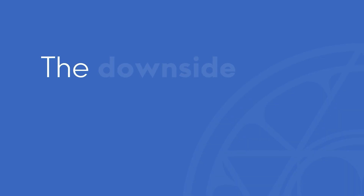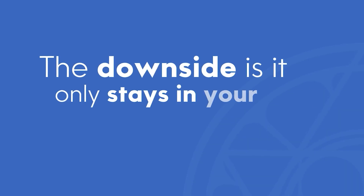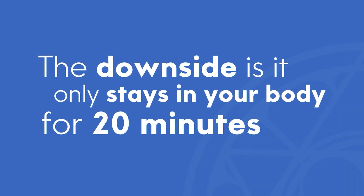As compared to the intravenous form of glutathione, the doctor can figure out the exact dose and give you the injections, making it available immediately. The downside is it only stays in your body for 20 minutes — you can't go to the doctor's office every 20 minutes to get a shot.